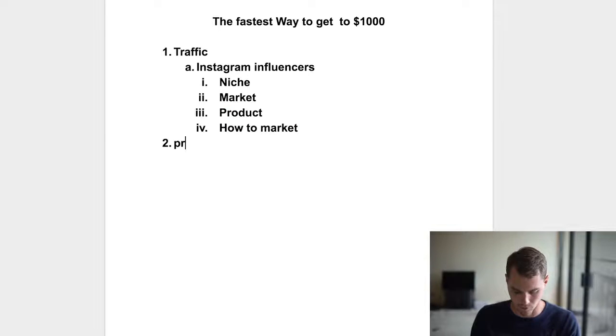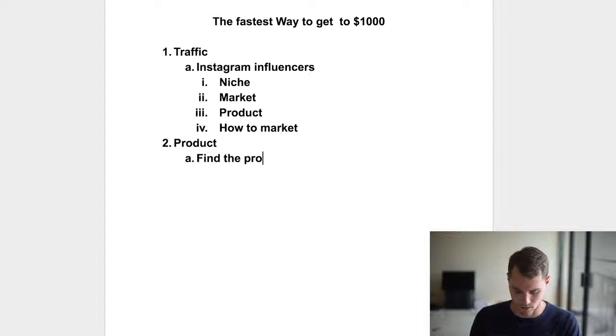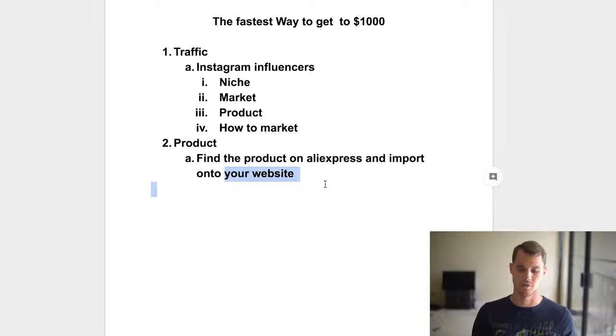Secondly, you need a product — which we've already found using the Instagram influencer technique. All you have to do is find that product on Aliexpress, which is basically like Amazon for Chinese manufacturers where you can buy things very cheaply and resell them on your site. Import it onto your website — that's literally all the product research you have to do.